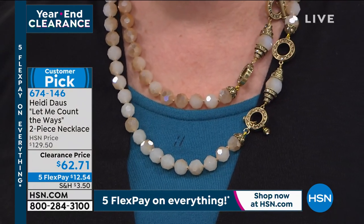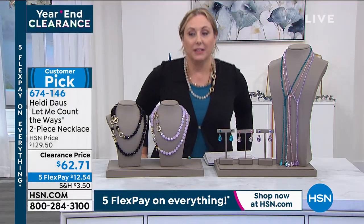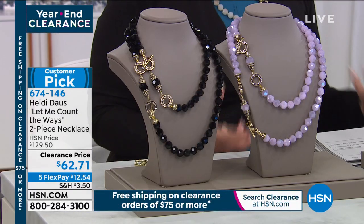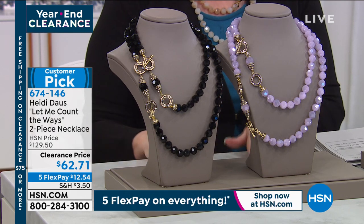The price is $62.71. Our HSN price is $129.50. Some of these prices are half off or more than half off.